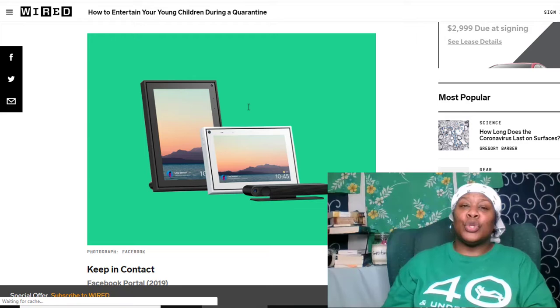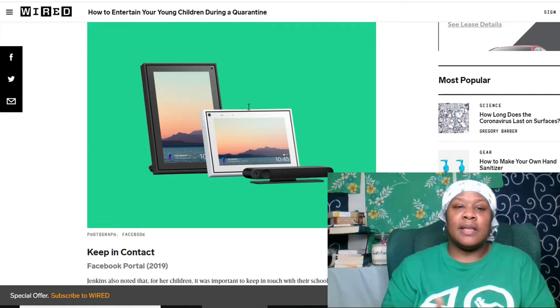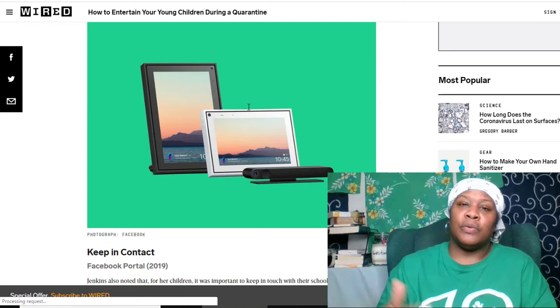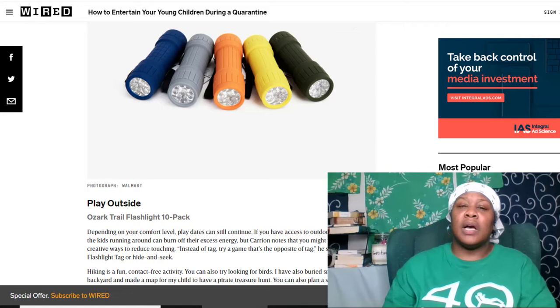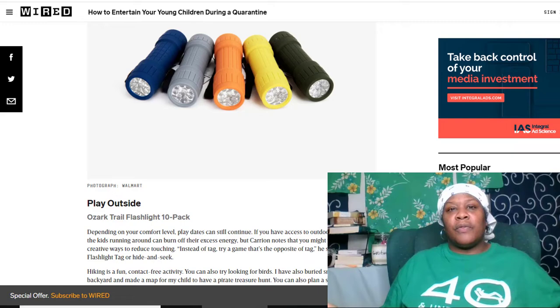If you have a Facebook Portal, that's something you're probably already familiar with — it looks like some type of monitor device that if you have Facebook, you can stay in contact with people. There's also WhatsApp, Zoom, and Skype — different ways that your children can keep in contact with their friends even though they're not able to physically be together. Playing outside is still available as an option if you have any type of yard or outdoor space where your kids can get fresh air and sunlight. Just make sure you explain to them the importance of no touching and trying to find ways to interact without exchanging germs and viruses.